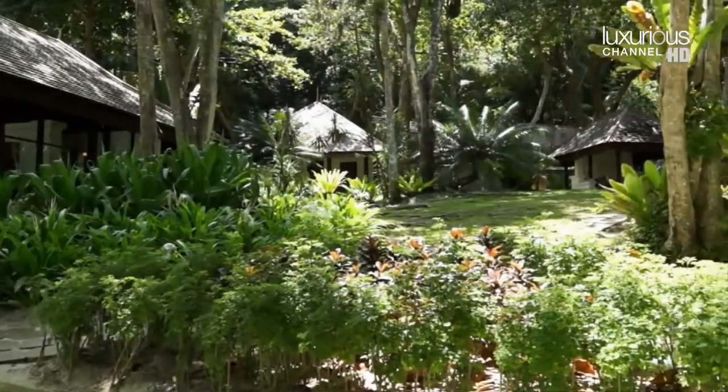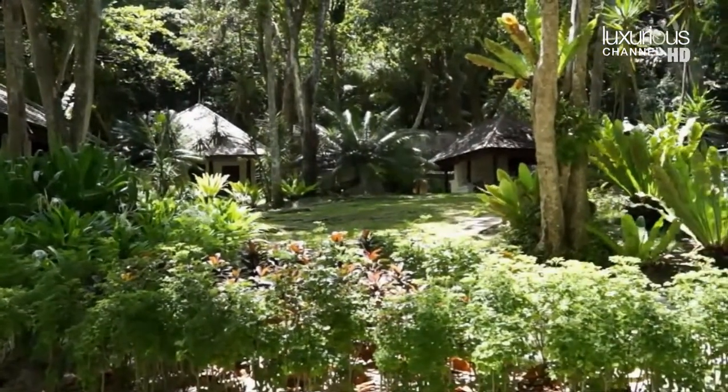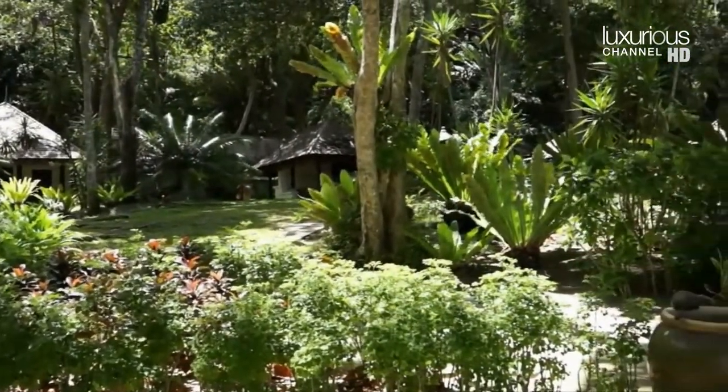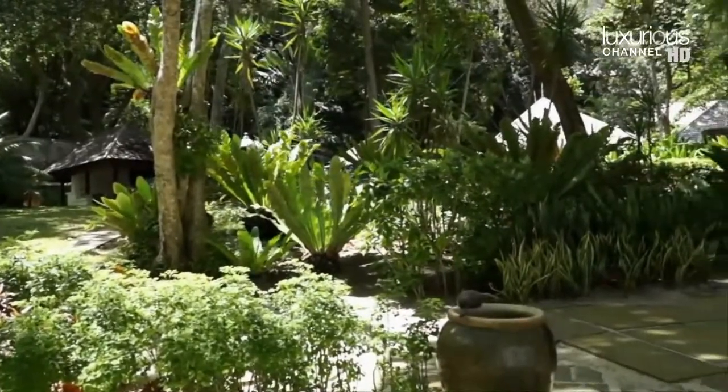There are eight secluded estates to choose from — four resting on the beautiful waterfront of Marina Bay, allowing visitors the pleasure of a private beach, whilst the others are set into the jungle on the hillside overlooking the ocean.